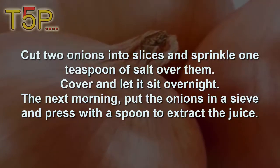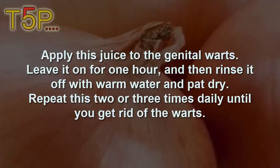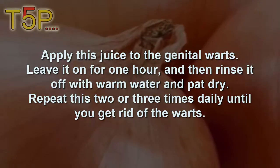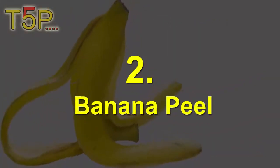The next morning, put the onions in a sieve and press with a spoon to extract the juice. Apply the juice to the genital warts, leave it for an hour, then rinse it off with warm water and pat dry. Repeat this two to three times daily until you get rid of the warts.